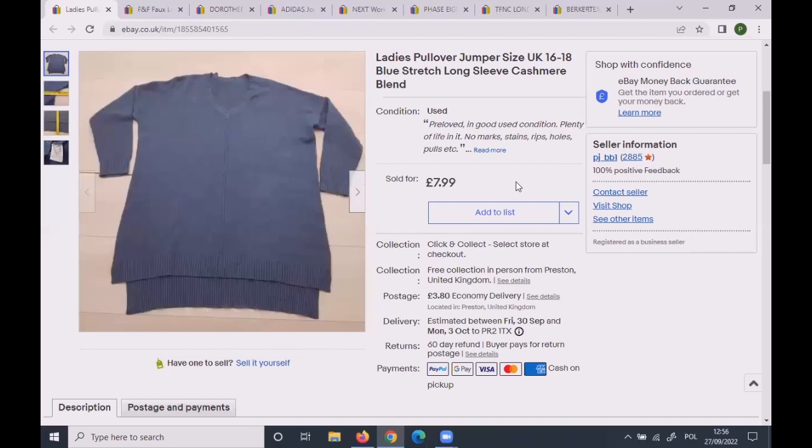This unbranded pullover jumper, size 16–18, sold for £7.99. It's fresh stock — I listed it during summer but didn't put it live until September, and it sold.